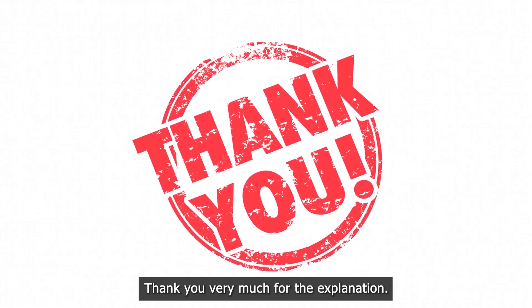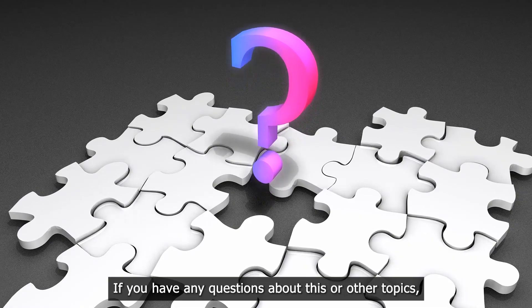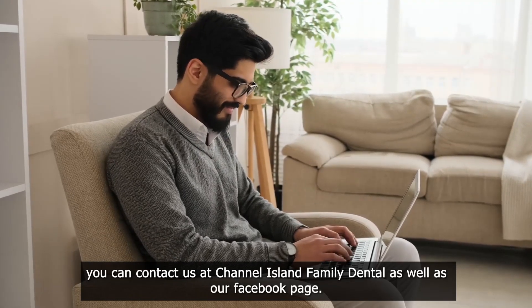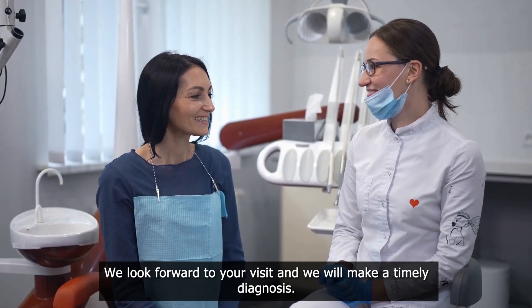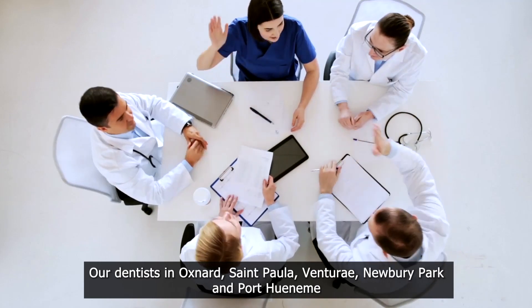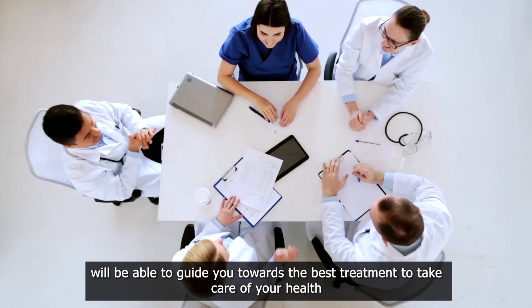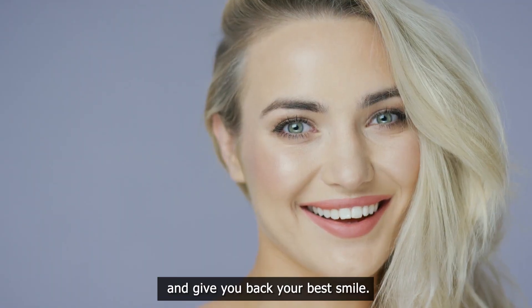Thank you very much for the explanation. If you have any questions about this or other topics, you can contact us at Channel Island Family Dental as well as our Facebook page. We look forward to your visit and we will make a timely diagnosis. Our dentists in Oxnard, Santa Paula, Ventura, Newbury Park, and Port Hueneme will be able to guide you towards the best treatment to take care of your health and give you back your best smile.